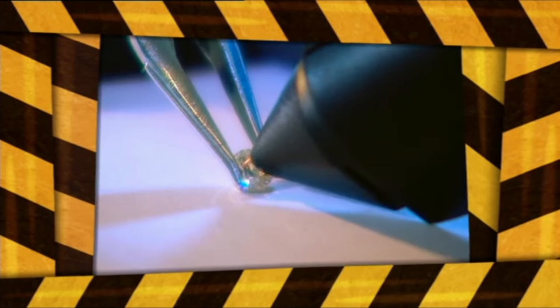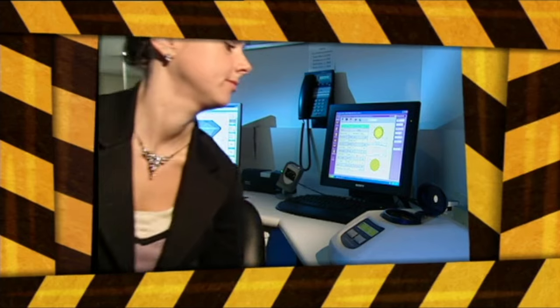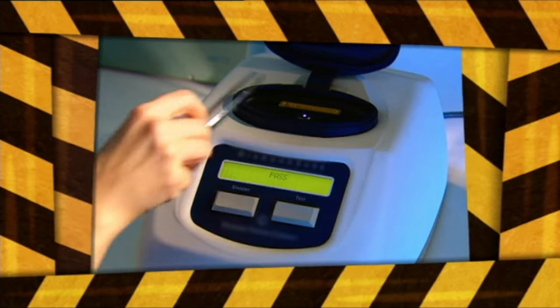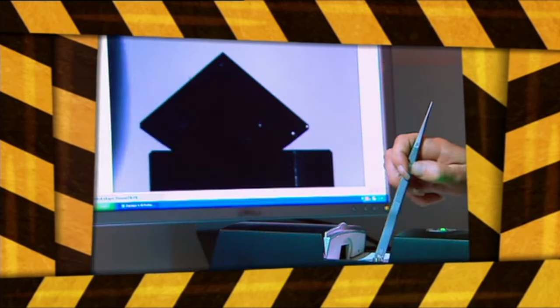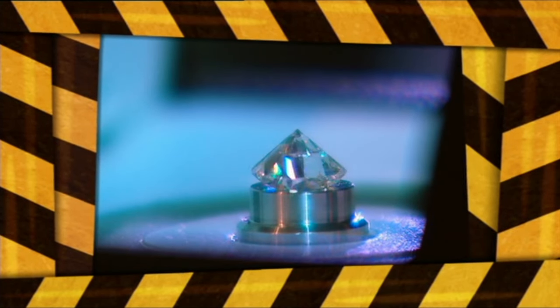Diamonds are worth millions, so criminals try to trick people by selling fakes. Clever diamond experts use seriously high-tech machines to catch the criminals out. This diamond is being tested for nitrogen — if there's no nitrogen in it, it's a fake. Genuine diamonds also grow unevenly; this one has straight lines, so it's a fake.